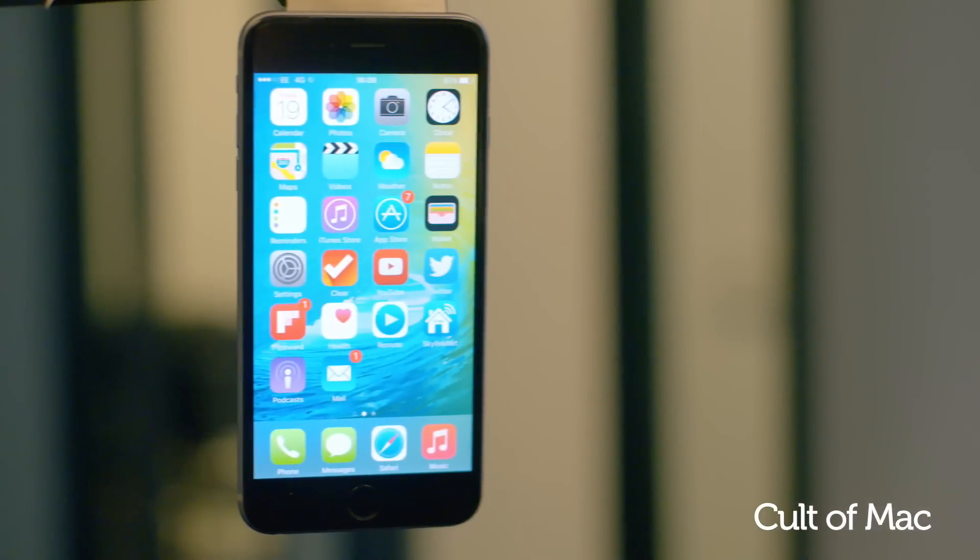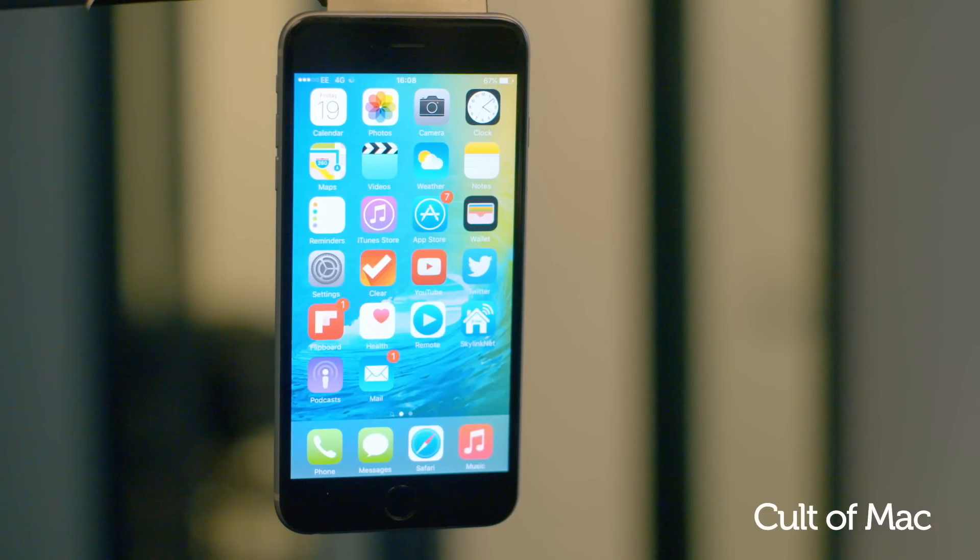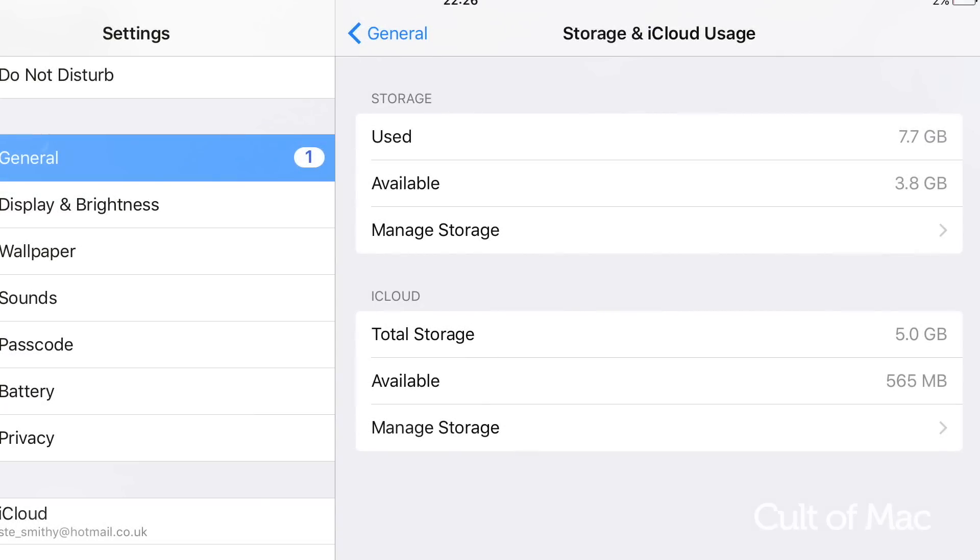Apple is dropping the storage requirement to update your iPhone from 4GB to 2GB, making it even easier to upgrade your iPhones and iPads without the use of a computer, even if you only have 16GB of built-in storage.